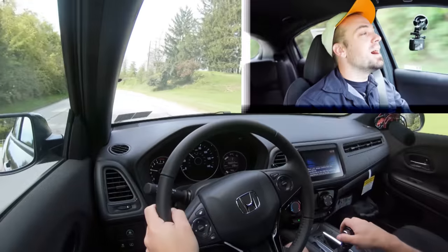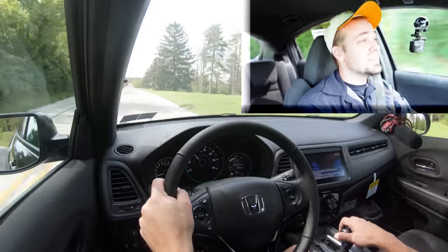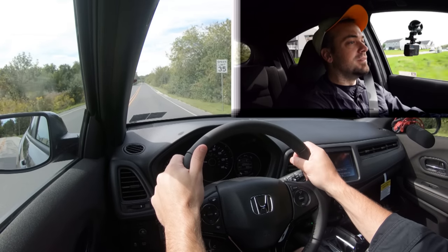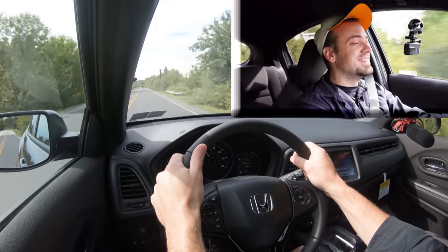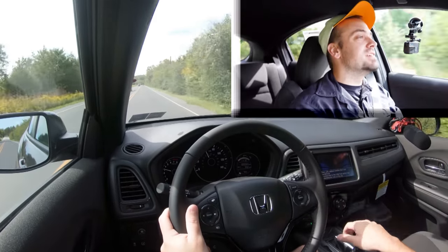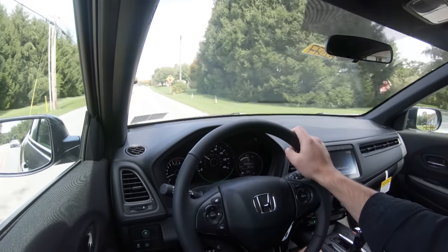Now let's find another straight away and put this acceleration to the test — let's see how zero to 60 in 9.5 seconds really feels. It's not the quickest thing in the world. Honda, you definitely got to throw maybe a turbocharger on this thing, but having said that I'm sure the reliability is going to suffer slightly — so there is the trade-off. It's not the quickest thing in the world, but you are going to get incredible reliability, possibly because of that.